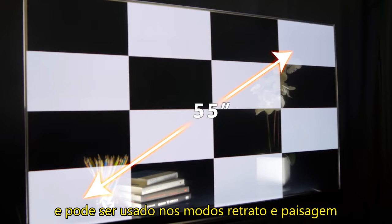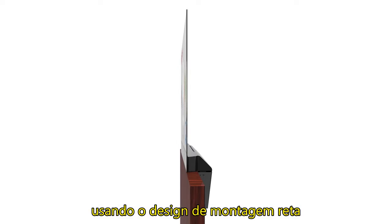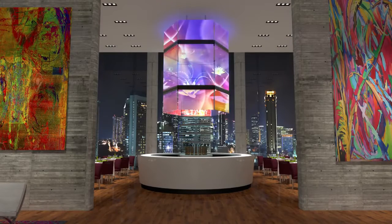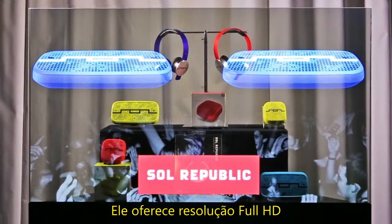It can be used in both portrait and landscape modes, and can be table mounted, ceiling mounted, or built into custom fixtures using the straight flush mount design. The display can also be tiled to create large, eye-catching video wall arrays.